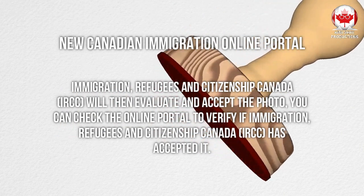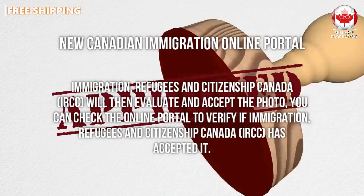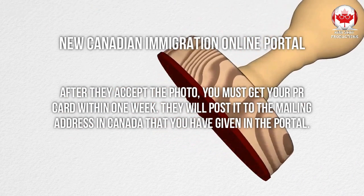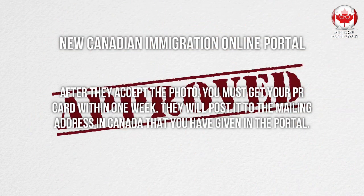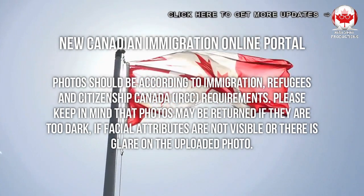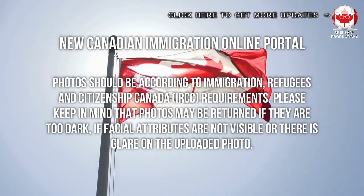You can check the online portal to verify if Immigration, Refugees and Citizenship Canada has accepted your photo. After they accept the photo, you must receive your permanent residence card within one week. They will post it to the mailing address in Canada that you have provided in the portal.